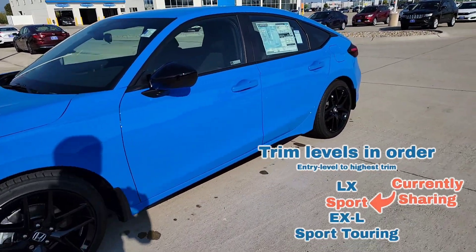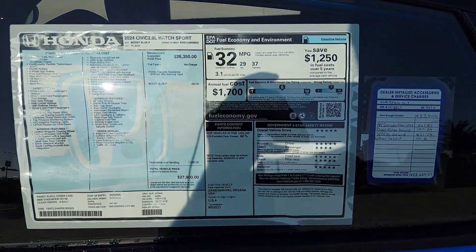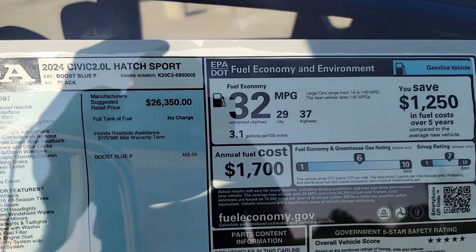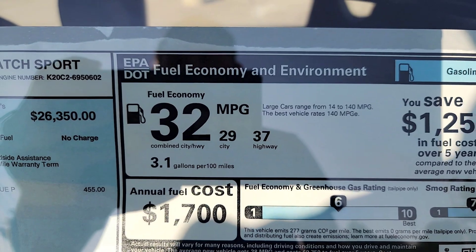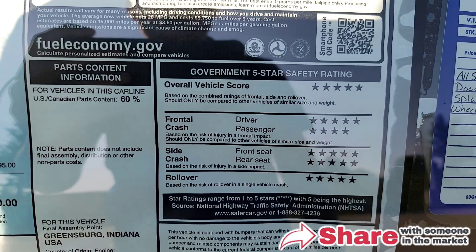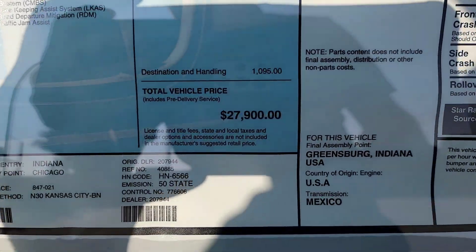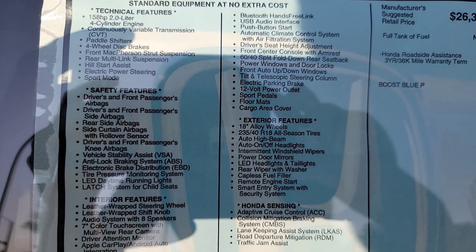Here we are right outside the vehicle. Let's walk up to the window sticker — you're welcome to pause the video if you want to explore on your own. You can clearly see it's the 2024 Honda Civic Hatchback Sport trim level. The fuel economy is 29 MPG city, 37 highway, with a combined 32. Down in the right-hand corner it talks about the safety ratings — who doesn't love fives out of fives? You can also see the price point and the list of standard features and functions, which we're going to try to cover today.